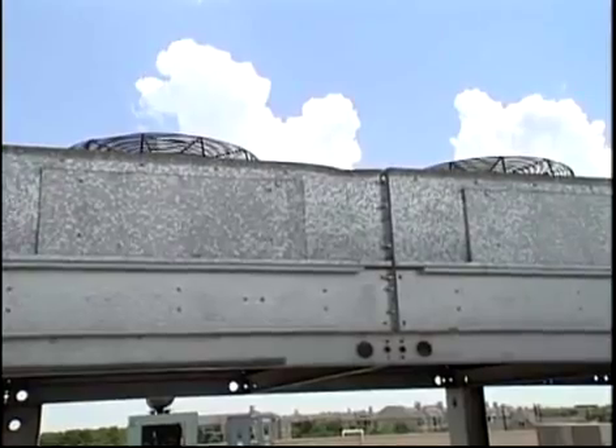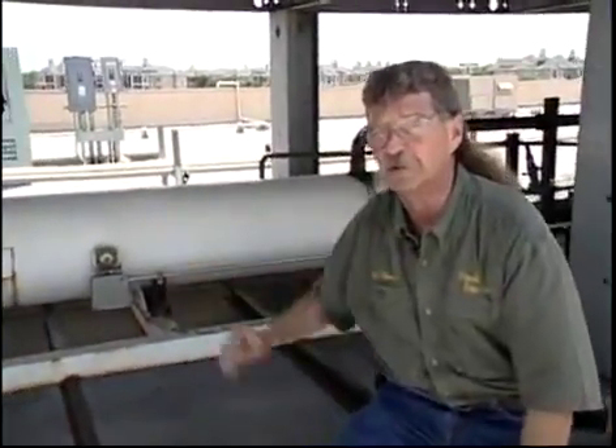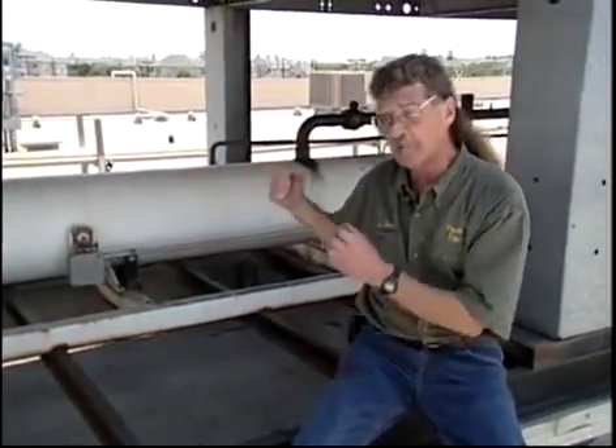As you can imagine, all of these evaporators require a lot of refrigerant. This is one of the larger liquid refrigerant receivers used in the commercial refrigeration industry. It has to maintain a level of refrigerant sufficient enough to supply all of these evaporators, and at the same time have enough room left in it to be able to pump the system down in case of maintenance or repairs.